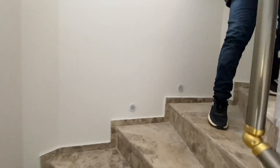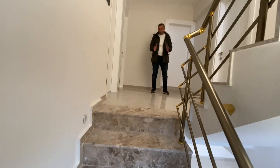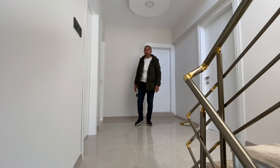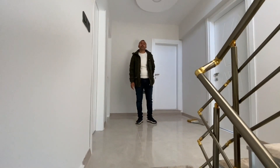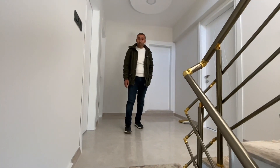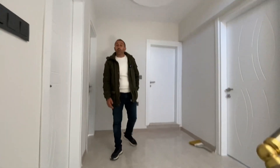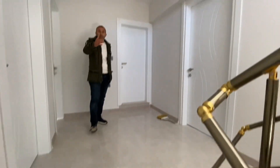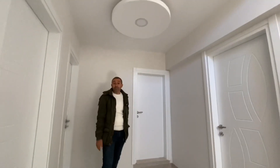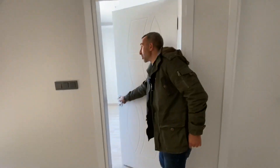They've put in a nice small window on the staircase to keep it bright, which you can also open. When you walk upstairs it's a decent-sized hallway — quite nice, not tight at all. It's also suitable for disabled people and you can put in a lift here. The government will give you permission for a disabled lift from the outside without much hassle.